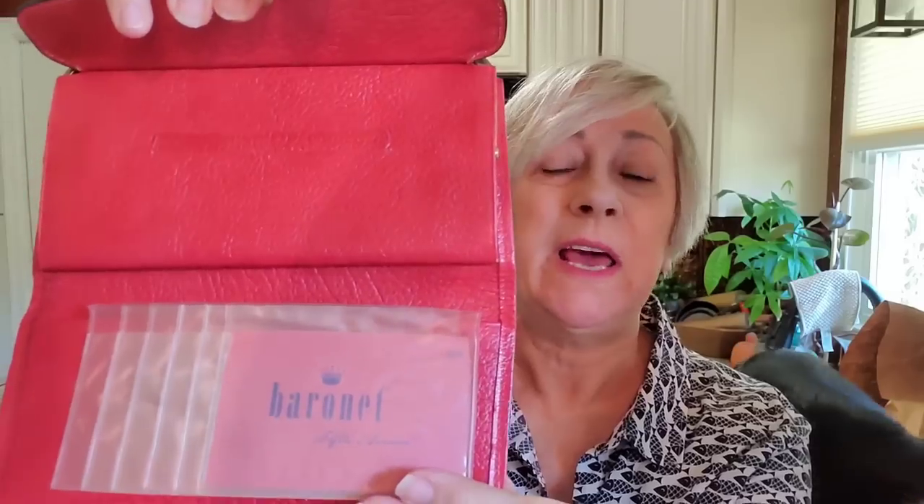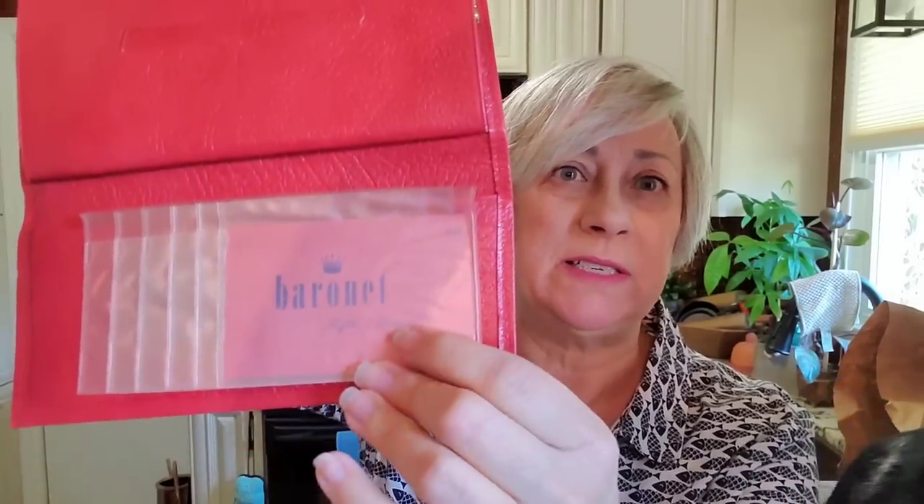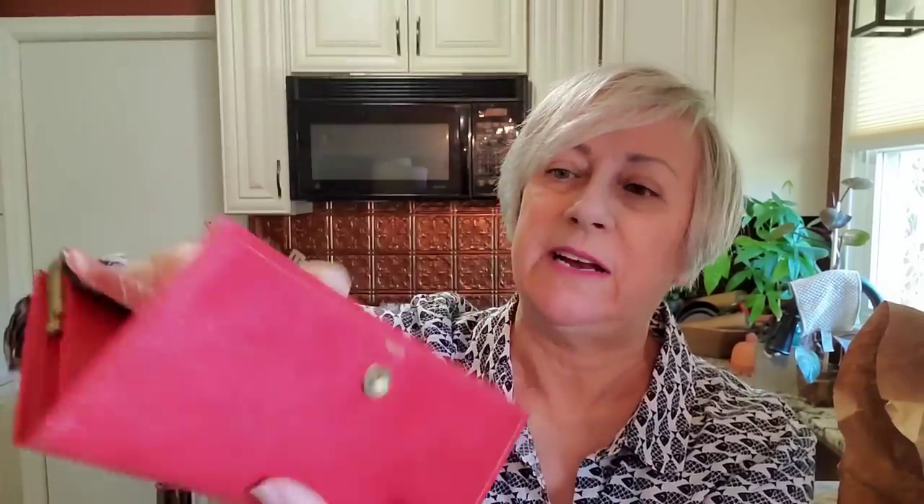Then I found another wallet for 25 cents — a pretty red color. This is also a vintage piece and may not have ever been used because it still has the little card inside of it. You can put your pictures in there — you could probably even put your checkbook in there.